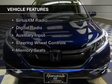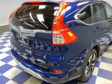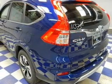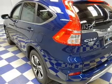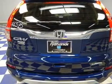The features include a power sunroof, electric trunk, leather seats, heated seats, Bluetooth connectivity, Sirius XM satellite radio, digital radio, auxiliary input, steering wheel controls, and memory seats.